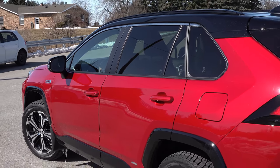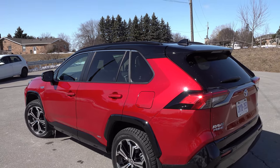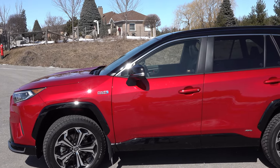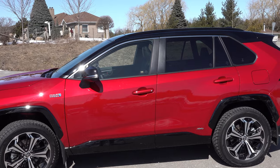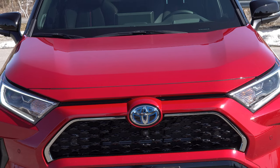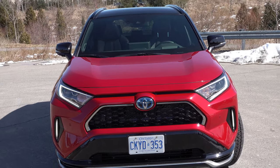It sits a little higher than the older RAV4s and feels a bit more truck-like versus car-like in its handling and seating position. You sit pretty high, so you have a nice driving position to see where you're going. It sports new headlights, a front lower spoiler, and unique vertical LED accents.